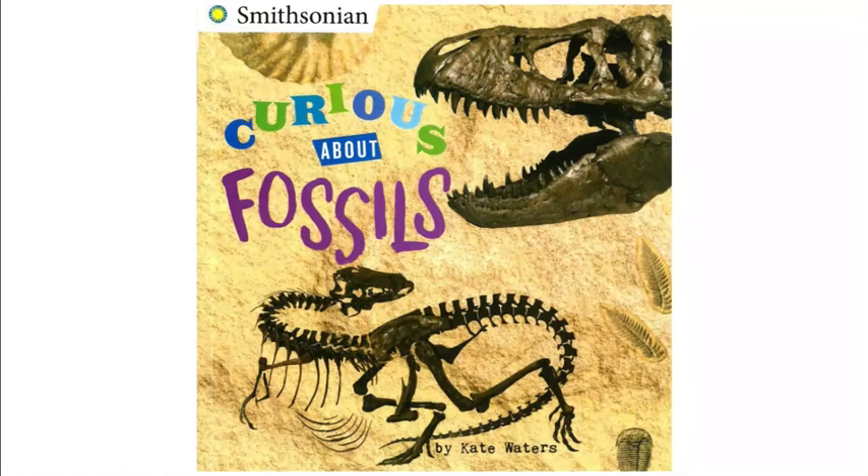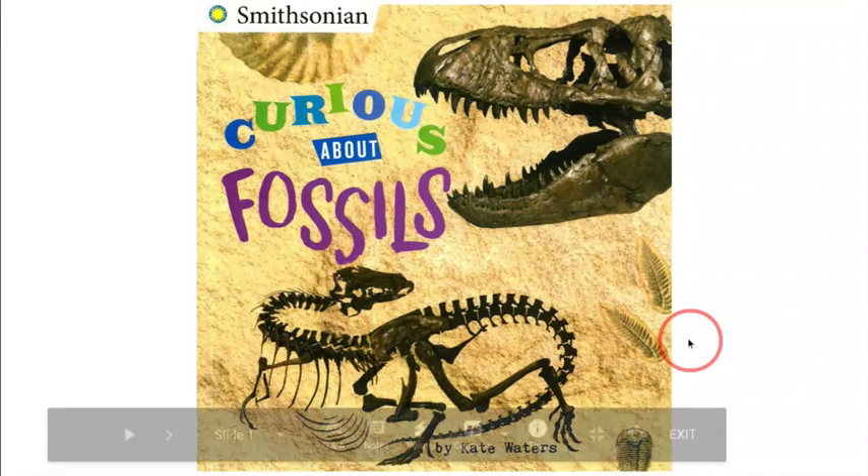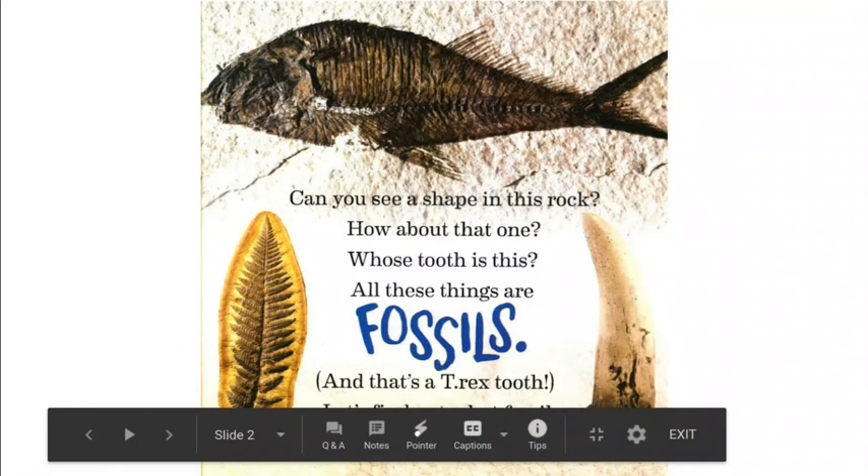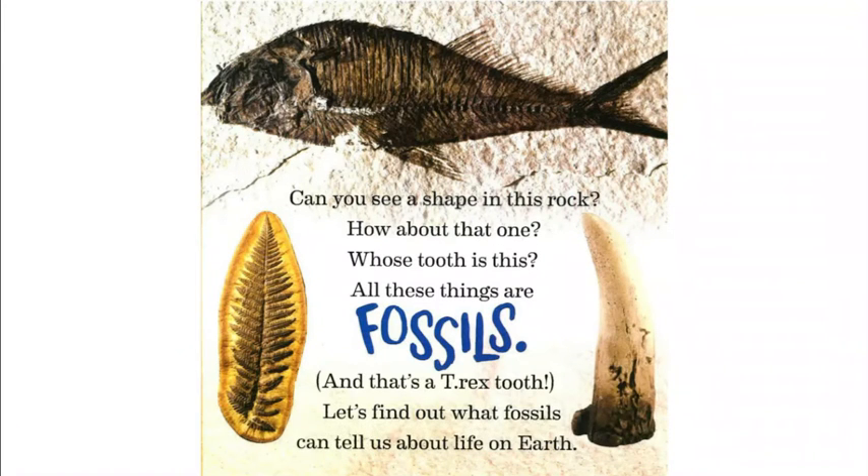Smithsonian Curious About Fossils by Kate Waters. Can you see a shape in this rock? How about that one? Whose tooth is this? All these things are fossils, and that's a T-rex tooth. Let's find out what fossils can tell us about life on earth.